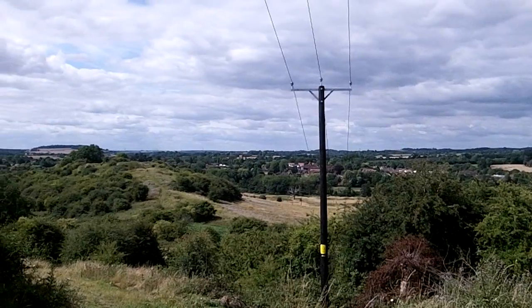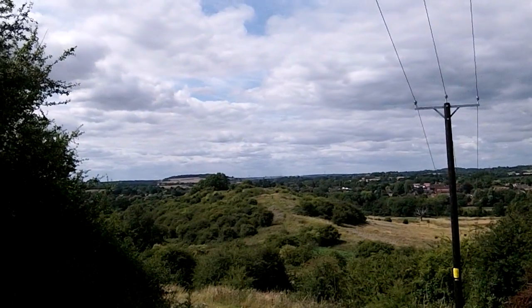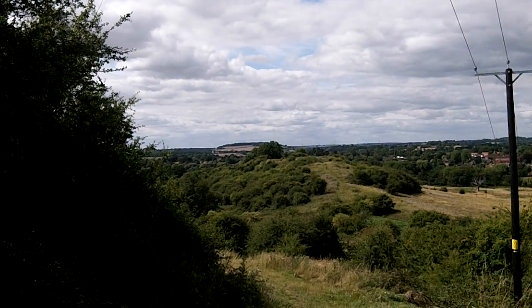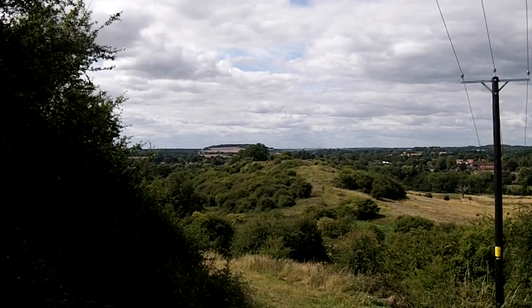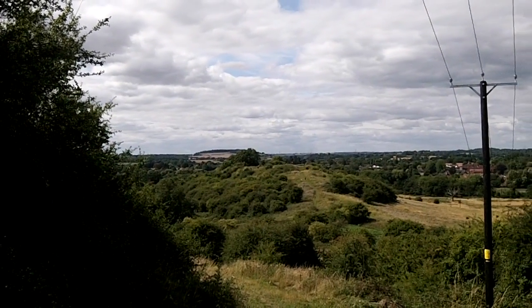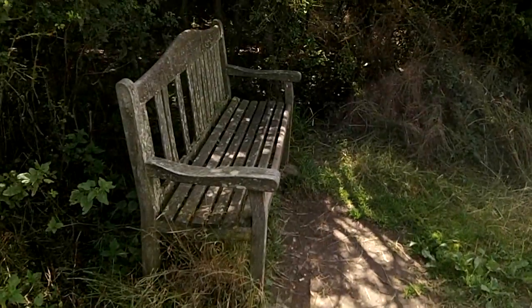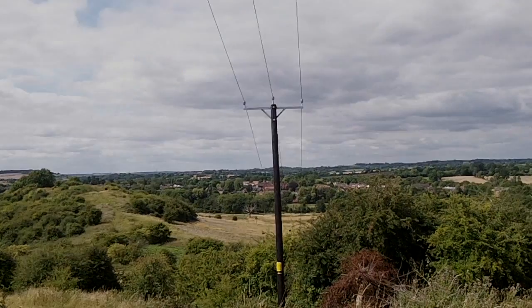That's Henley in Arden in the distance, and over there that little woodland atop a hill — I think that's Bannam's Wood. My car is about a mile the other side of that, so I've made pretty good progress. I'm going to stop for lunch now on this conveniently provided bench, and then make my way through Henley.